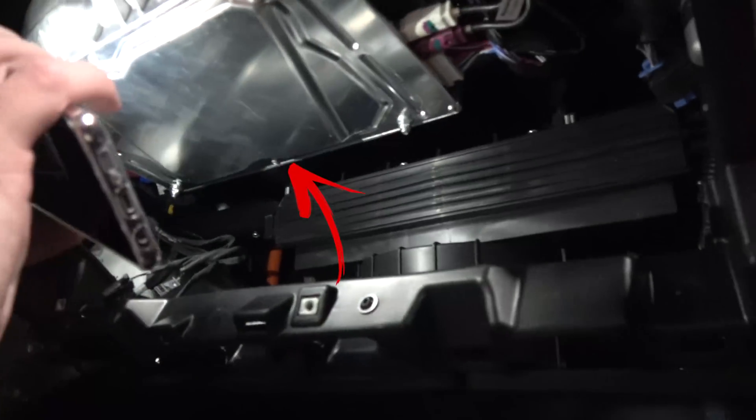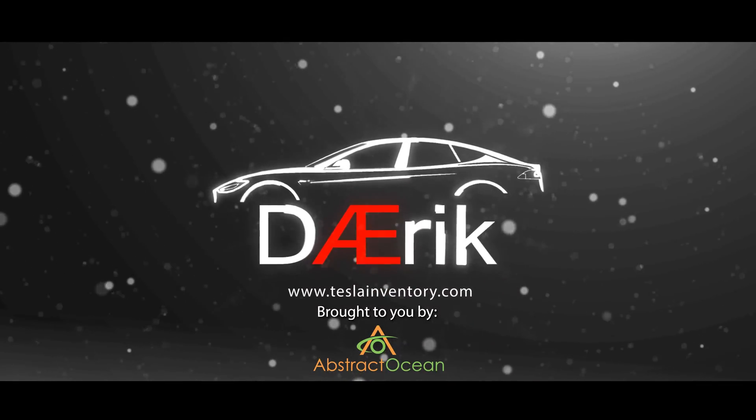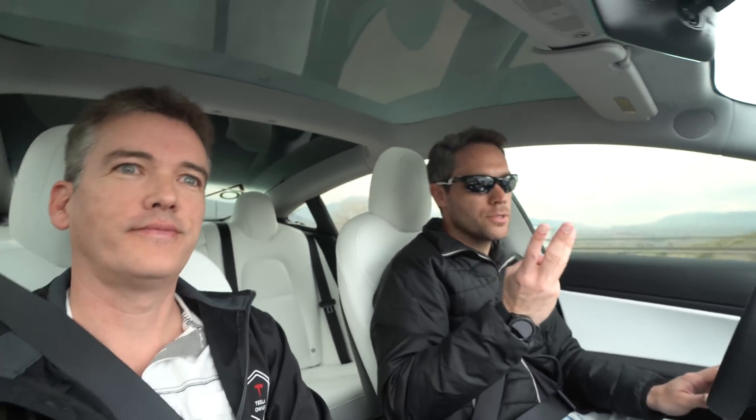This is David's first time riding in the modded Model 3 with the springs, the sway bars, and the carbon ceramics. It is really lower — I actually almost fell in the car because I wasn't expecting the seat height to have changed so much.